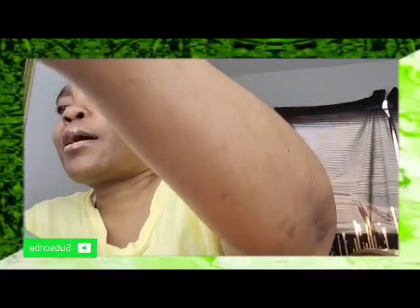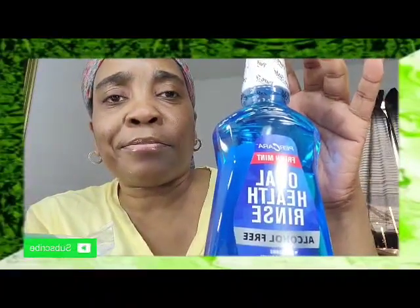The next thing I have is Pure Care Fresh Mint oral health rinse — alcohol free, kills germs, freshens breath, prevents gingivitis. This is 16.9 fluid ounces and this is my second bottle. This stuff is really good.